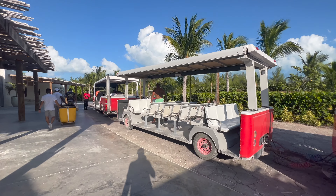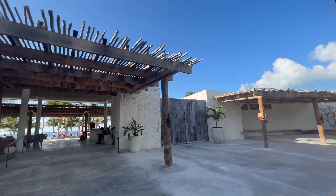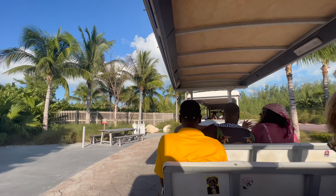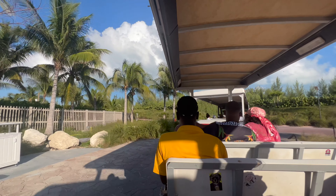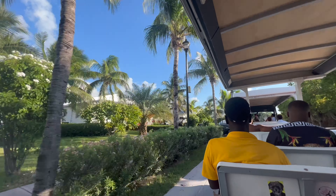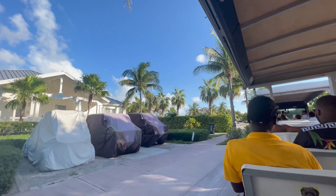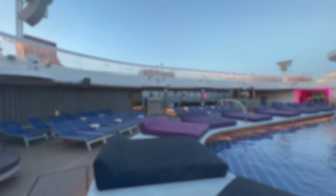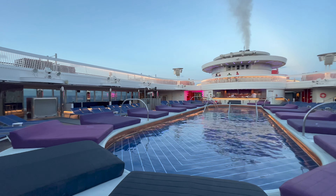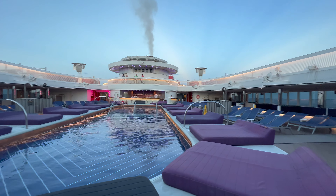Speaking of leaving to head back to the ship, that's exactly what I had to do at the end of the day. The journey back takes exactly the same as the journey here — only five or ten minutes and you'll be back at the cruise dock ready to board. I really hope you found this video useful. If you are booked to head to Bimini, have the best time and let me know down in the comments how you get on.